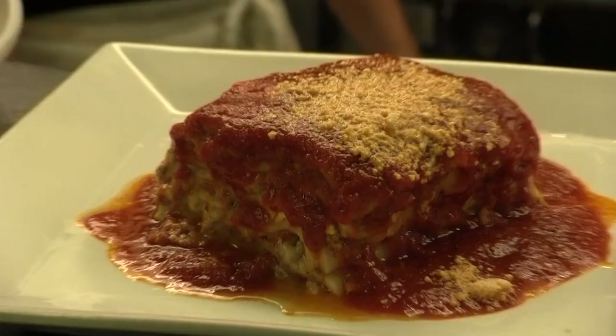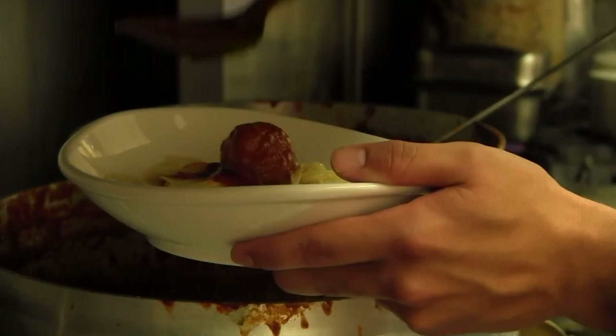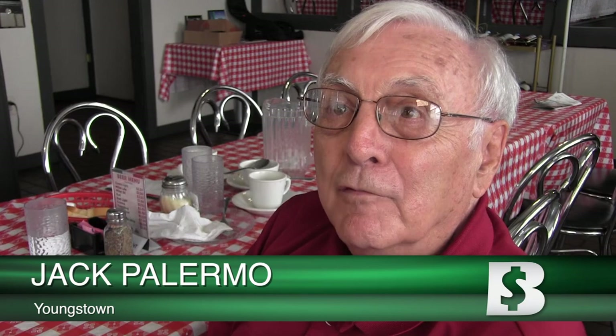I think our lasagna is excellent. All of the homemade pastas, you know, they fly out of here faster than we can make them. Their pasta and their sauce is just perfect. It's got a little old-time flavor to it.